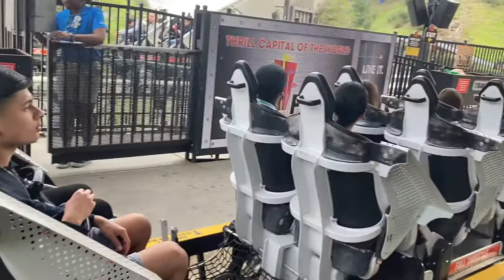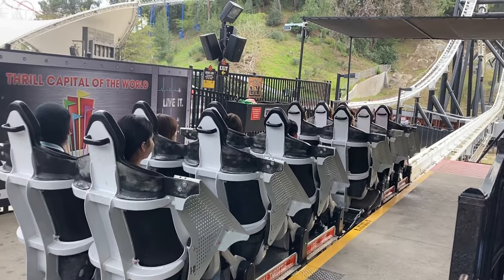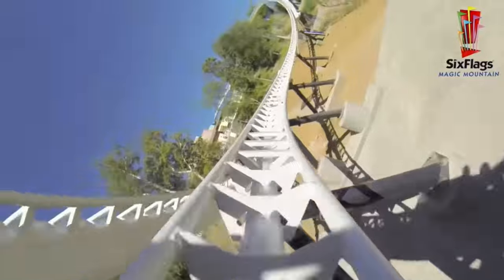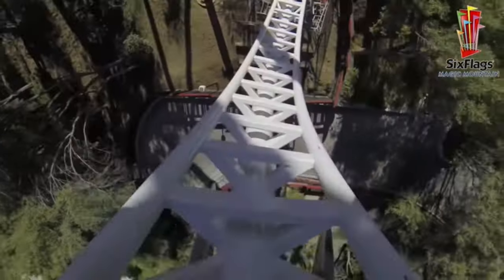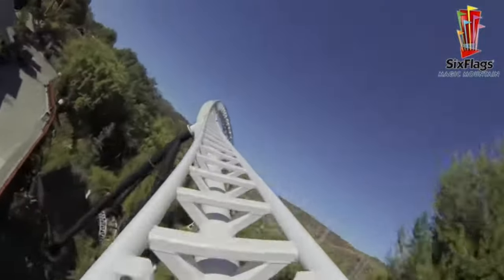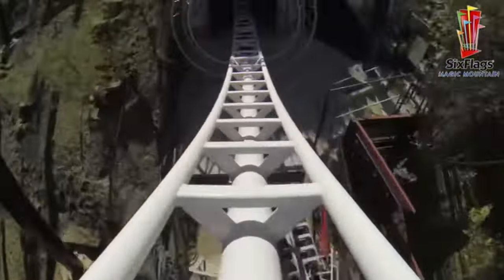Then you turn back into the station, and even though this is a short ride, it packs in a lot in its ride time. It has launches, inversions, hang time, positive Gs, negative Gs, and weightlessness. It also uses the terrain to its advantage, which is really cool. Overall, this is just a great coaster with a lot of variety, and that is why I love Full Throttle.